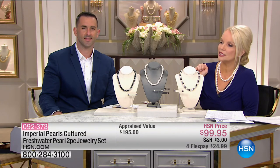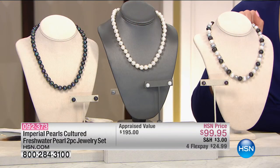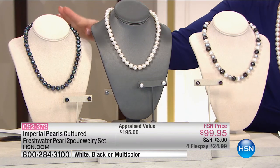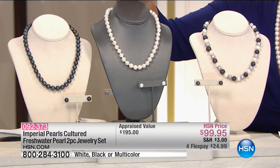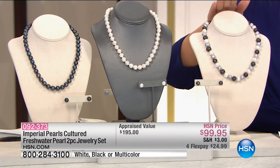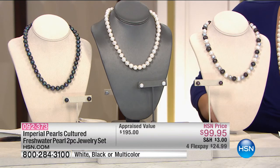Final 10 minutes with Josh Bazar and Imperial Pearls. If you were looking for a set, we've got a great value — you can get the necklace and the earrings for an incredible $99, appraised at almost $200. You can go with Freshwater Black, Freshwater White, or the multiple with black, white, and platinum together, and you're getting matching ear studs. Under $25 on your charge card.